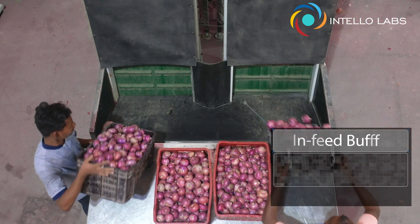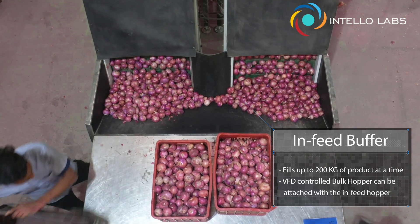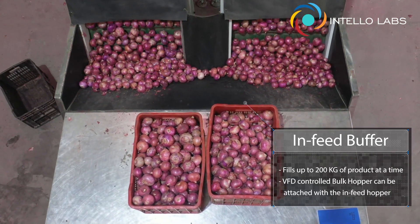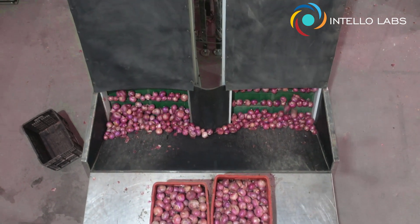Unload the entire unsorted produce at the in-feed buffer. It has an enormous capacity to hold up to 200 kilograms of produce at a time. From here on, everything is automated, so you can just sit back and relax.